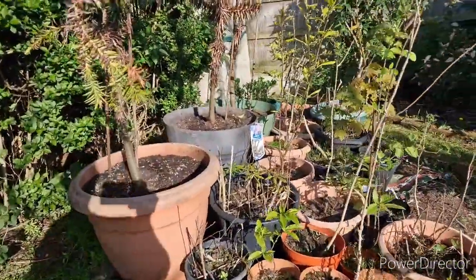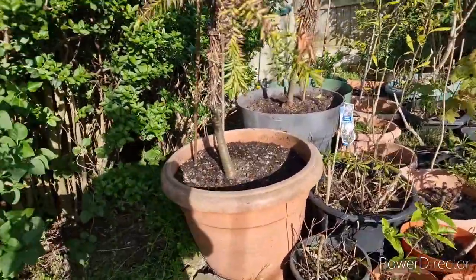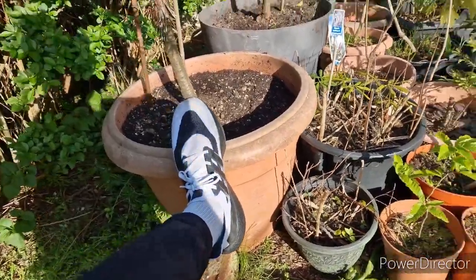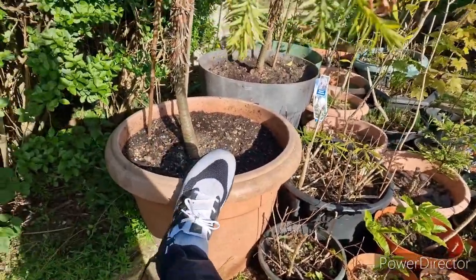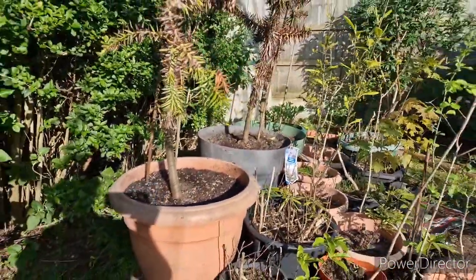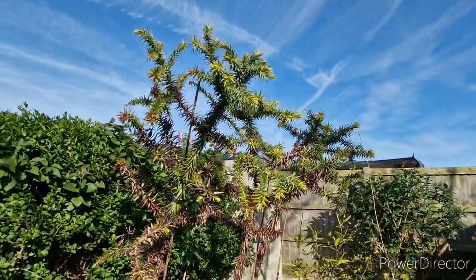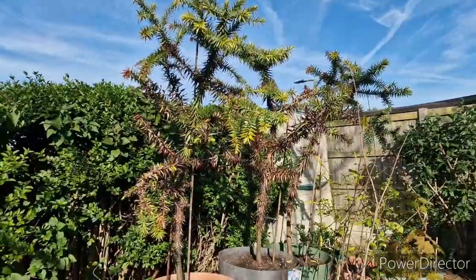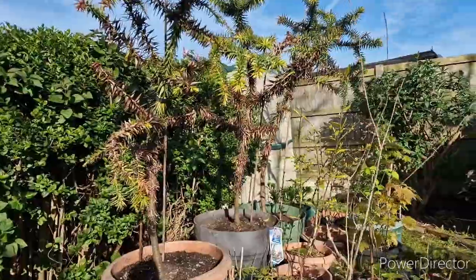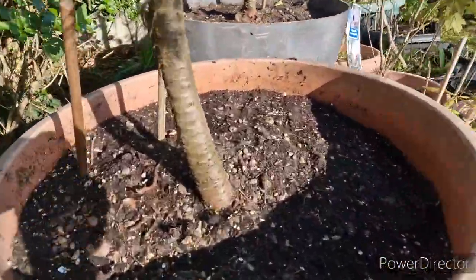They're all in humongous pots — I don't think the camera quite does justice to how big these are. Here's my size: UK 11, US 12, European 46 I believe, just to show how massive these pots are. They must be a hundred litres each, and the trees are pretty huge — including the pots they must be about six and a half feet tall.